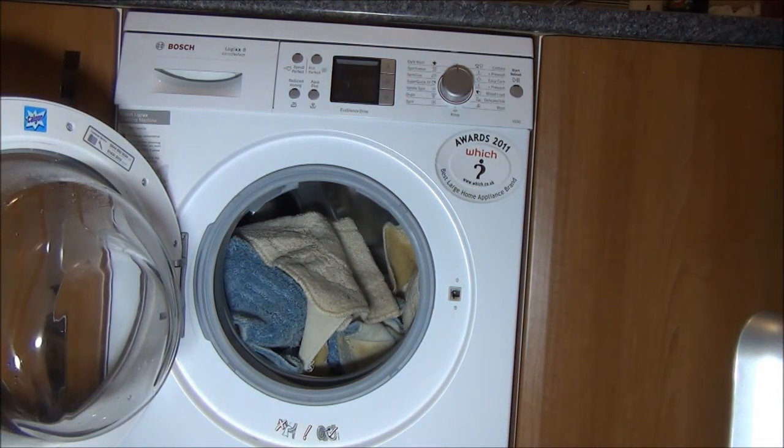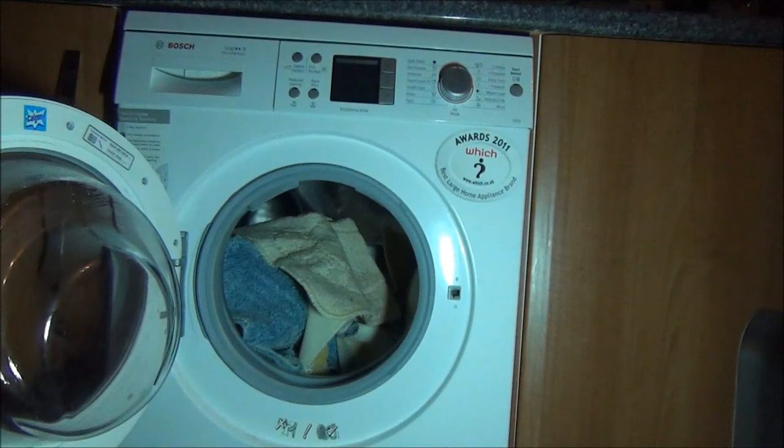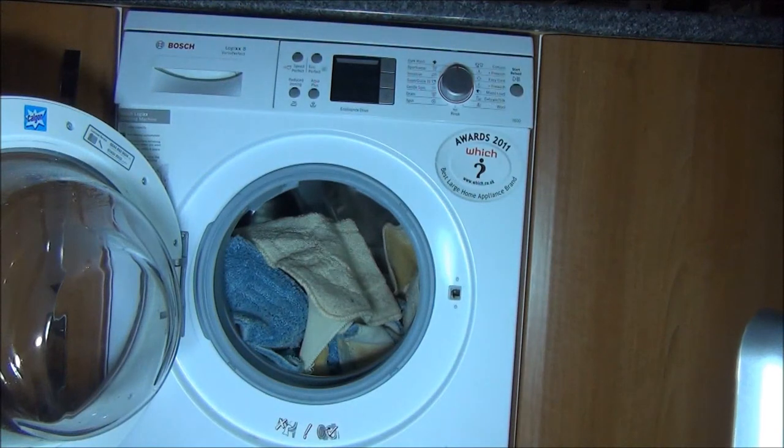Let's do another test — turn that off, turn that off, turn that off. Yeah, that's rubbish compared to that. You don't notice it until the light turns off on that one.